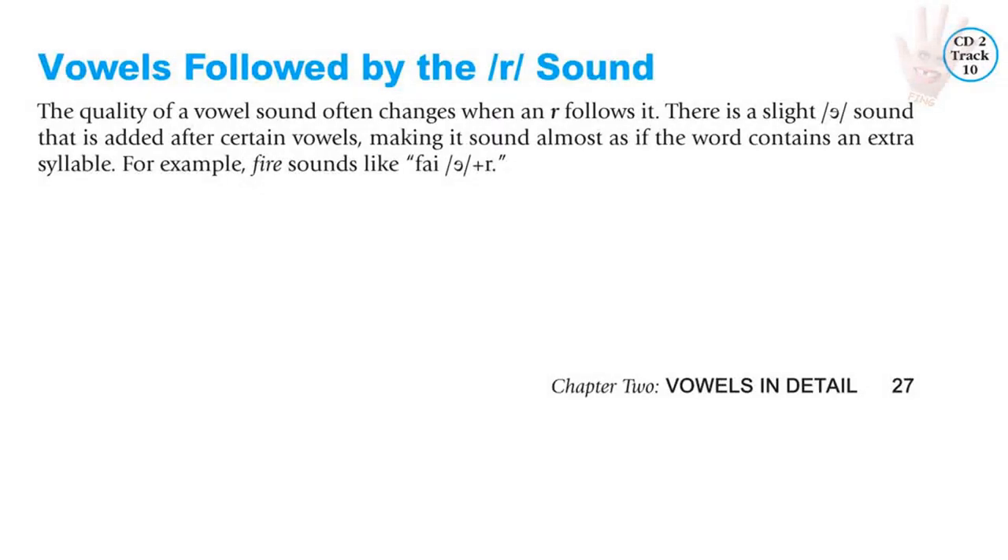Vowels followed by the R sound. The quality of the vowel often changes when the R follows it. There is a slight 'uh' sound that is added after certain vowels, making it sound almost as if the word contains an extra syllable. For example, don't say 'fire' — say 'fire.'